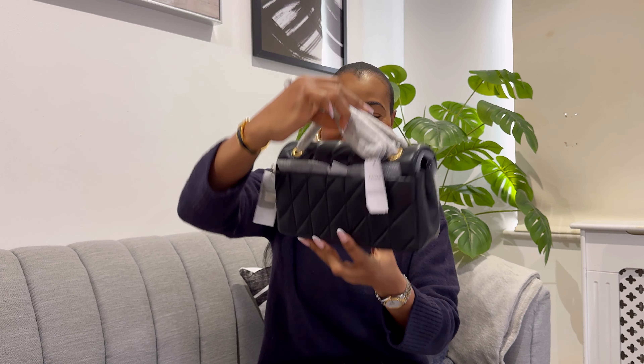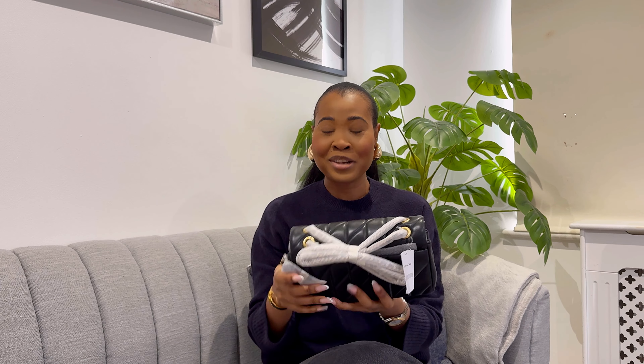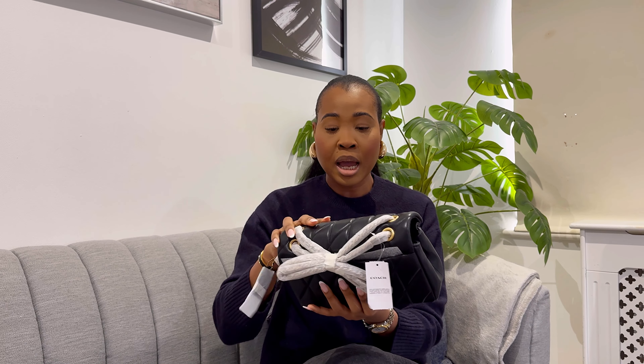Oh my days, okay — first impression, I'm in love, I'm obsessed! I hear people say it's not a dupe but basically it's a knockoff for the Chanel one, the classic Chanel flap, and I can see it. If you don't want to spend a lot of money on Chanel, then definitely get your hands on this one because it has the same vibe, the same look, and for the price the quality is fantastic.